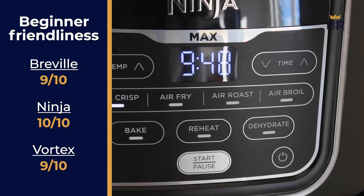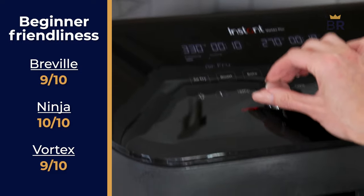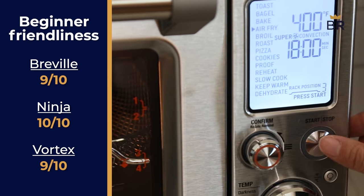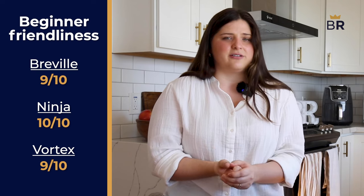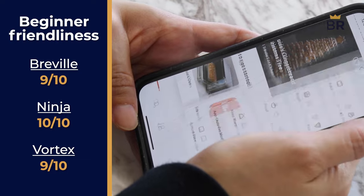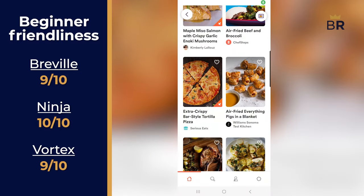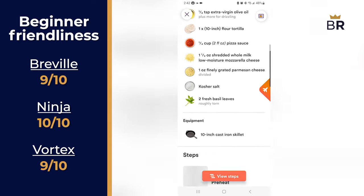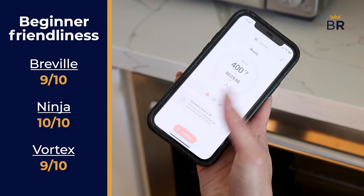The testing lab also considers beginner-friendliness. The Ninja snags a third straight 10, as its control layout is exceptionally clear and easy to use. The Instant Vortex gets a 9 since it takes a little time to get the hang of it, especially when using the baskets for different foods at the same time. For the Breville, at face value it can be a bit overwhelming — lots of dials and buttons, and the many cooking functions can make even the bravest cook a little nervous. But it's got a secret weapon: it comes with an app for your phone. This app can be used to monitor preheating and active cooking, and sends you alerts when your food is done or burnt. More importantly, it has an autopilot feature that guides you through making recipes and automatically sets the Breville to all the right settings. This is a great way to make new foods while also learning the ins and outs of the appliance. So despite the initial complexity, the app helps boost the Breville to a beginner-friendliness score of a 9.